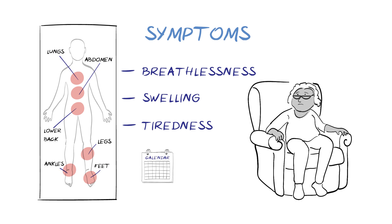These symptoms may progress slowly over time, which is called chronic heart failure. Symptoms can also worsen suddenly, which is called acute heart failure, and this requires prompt medical attention.